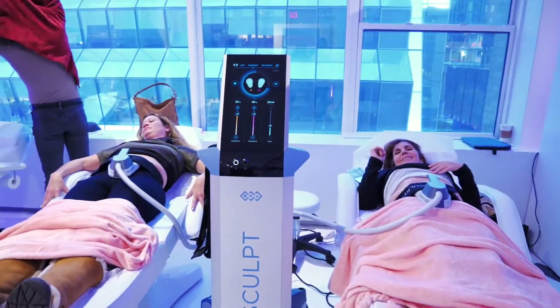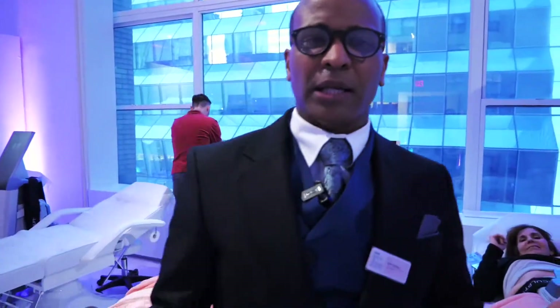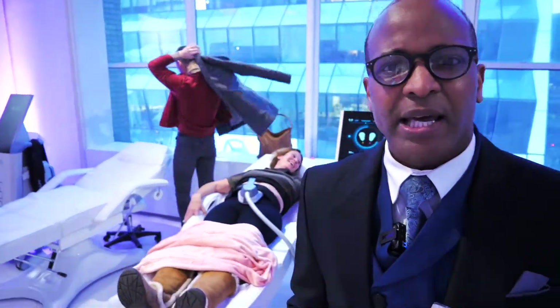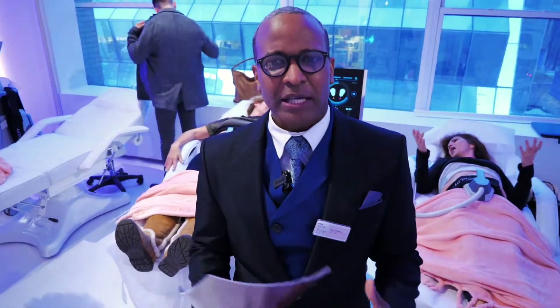We're having some abdomen treatments done. Very nice. If you're noticing that there's just a little bit of elasticity, looseness — you have that dad bod a little bit like me and you want to tighten things a little bit — I would suggest an M-Sculpt.